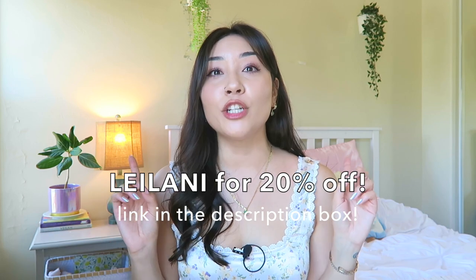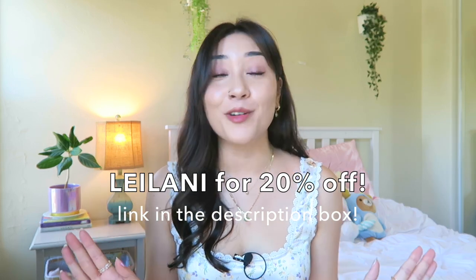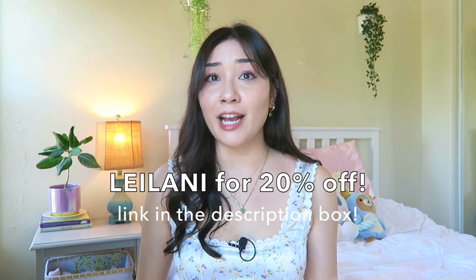Everything I have here is from Princess Polly — I'm so excited that they reached out to me, thank you so much for sponsoring this video. Princess Polly is also generously offering my viewers a discount: click the link below and use discount code Leilani for 20% off your entire order. Princess Polly ships within the United States, with free shipping on all orders over $50, and their website offers Afterpay and ShopPay for all U.S. customers.